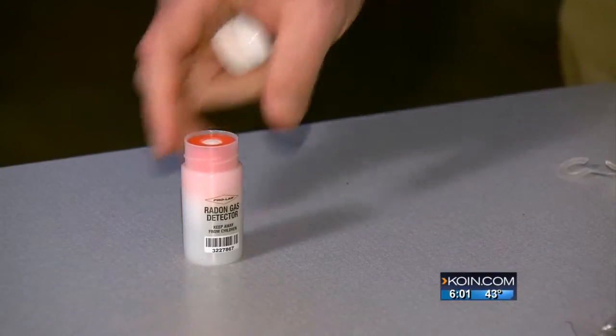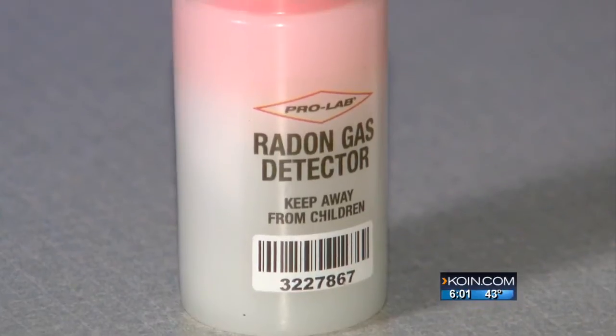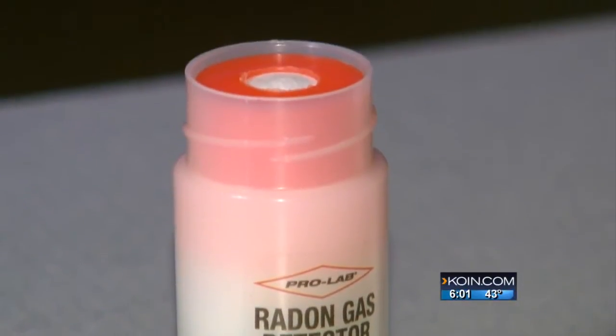Evidently there's a lot of trouble in this particular zip code, so they decided it's better to be safe than sorry. They started with a home kit like this one, available at the hardware store for about 15 bucks — something Oregon's radon coordinator tells me is easy to use.